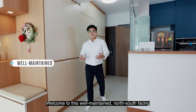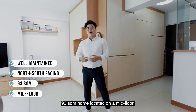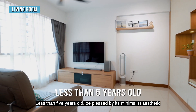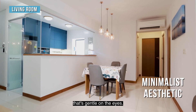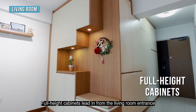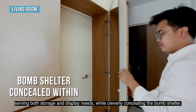Welcome to this well-maintained north-south facing 93 square meter unit located on the mid floor. Less than 5 years old, be pleased by its minimalist aesthetic that is gentle on the eyes. Full-height cabinets line the living room entrance, serving both storage and display needs while cleverly concealing the bomb shelter.